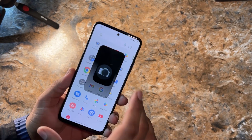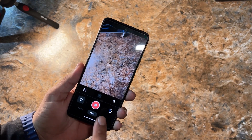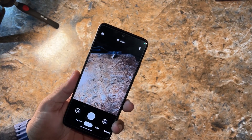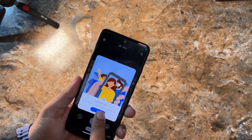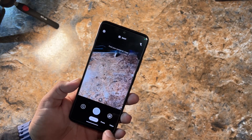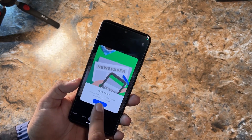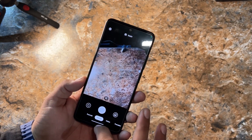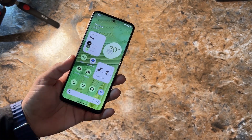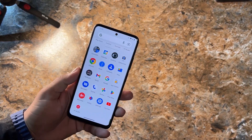There are two cameras pre-installed. The first is a simple camera where you can take photos, record videos, and scan documents. The second is Google Camera Go edition, which offers portrait mode, front camera switching, photo and video modes, and a Google Translate feature. For more advanced features like night mode, advanced portrait mode, and advanced video modes, you can go for GCam from Google.